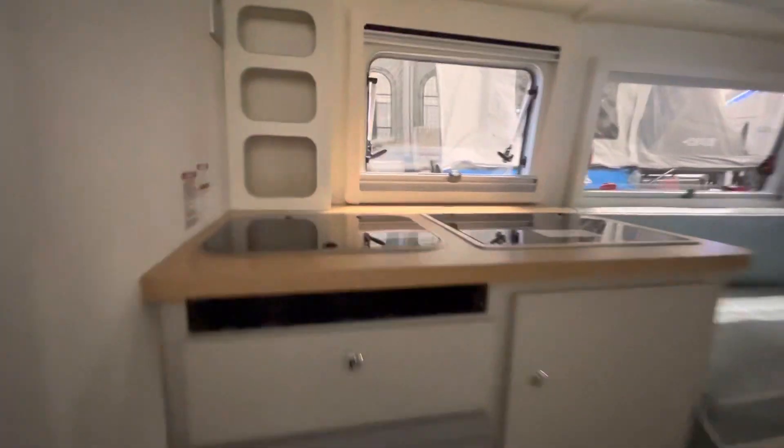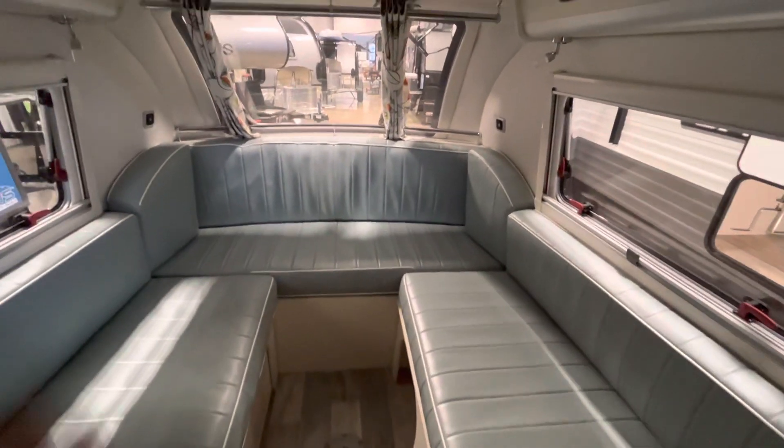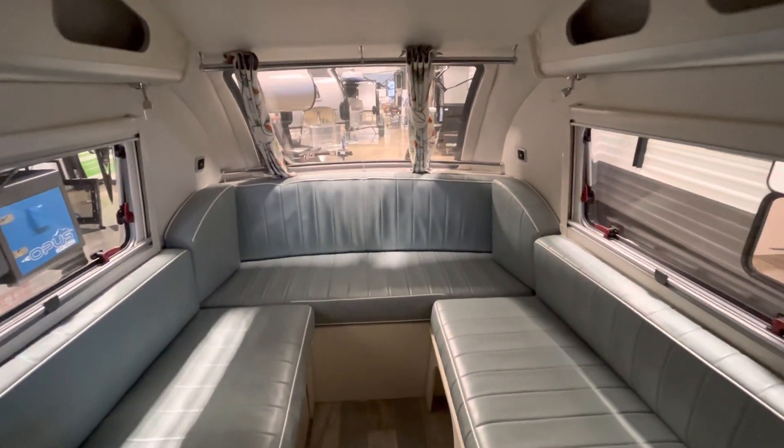Same build quality as you would expect from NuCamp, which is awesome. There's a table that goes down in the center, but you can make this into a massive bed with a 6'1" interior height, which is great.